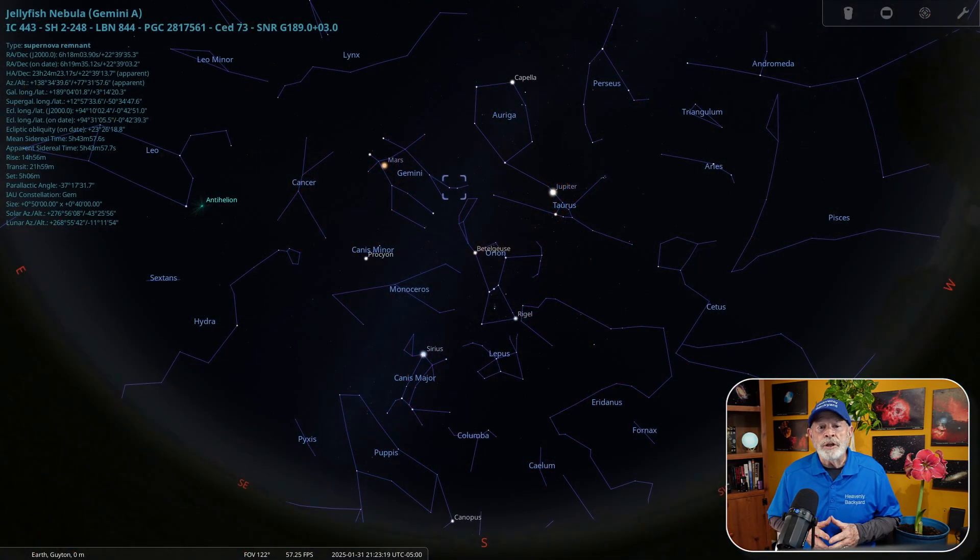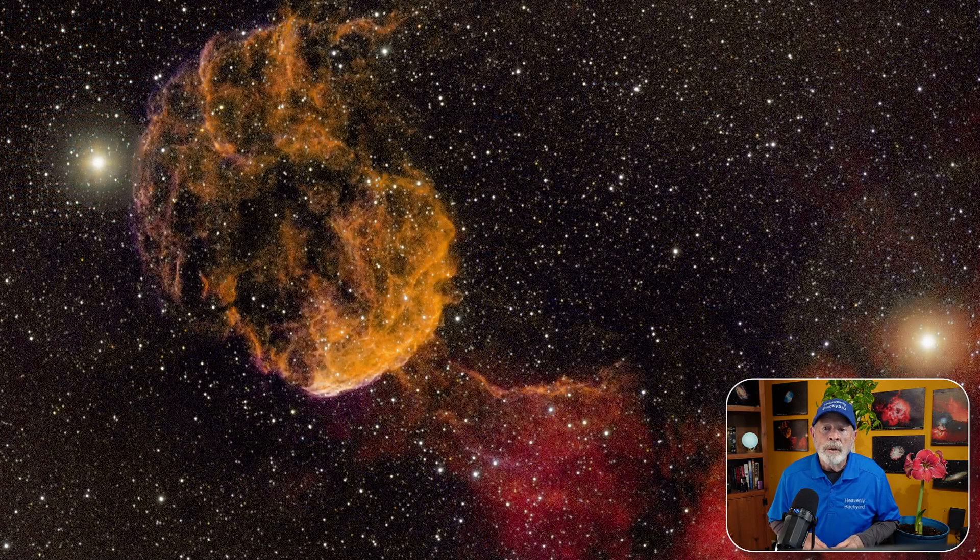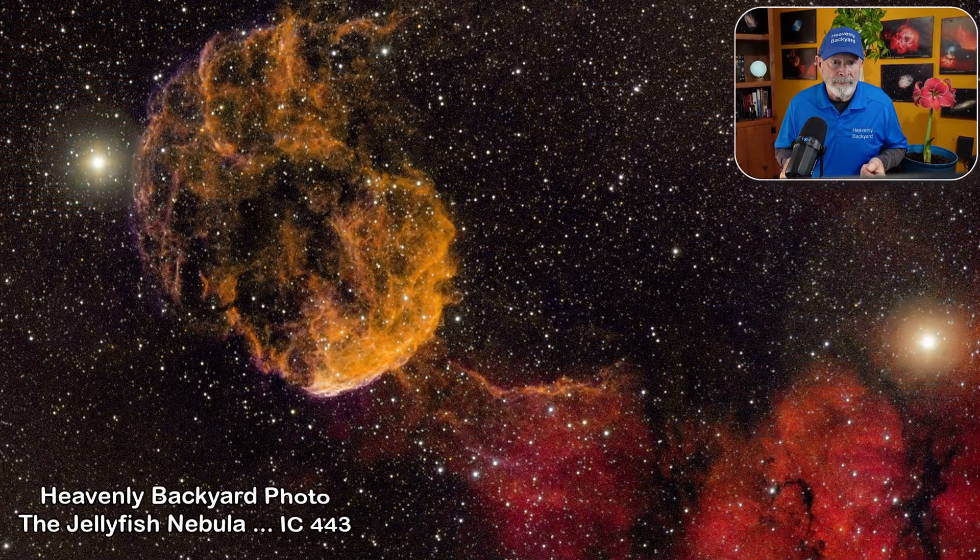Nearby in Gemini is the Index Catalog, or IC 443, or the Jellyfish Nebula, and it's about 5,000 light years away. This is a galactic supernova remnant that occurred about 30 to 35 thousand years ago. You will need a telescope and time-lapsed photography to capture this stunning view I took in the Heavenly Backyard Garden, showing the outward flowing gases from that previous explosion.